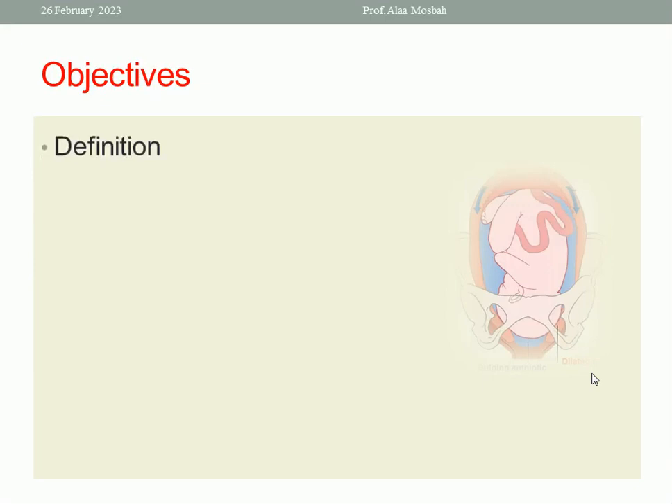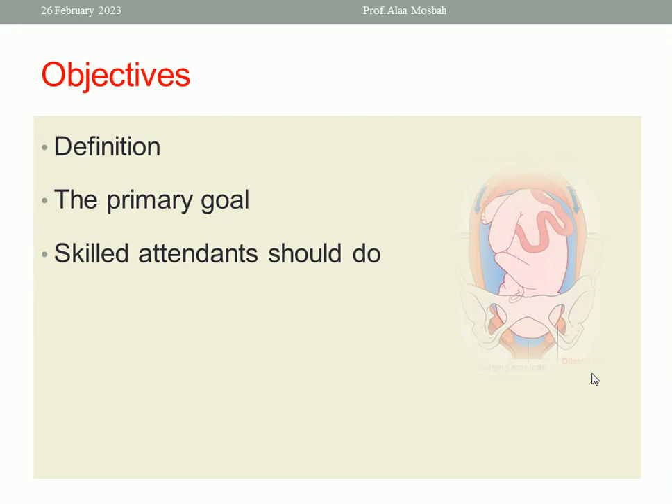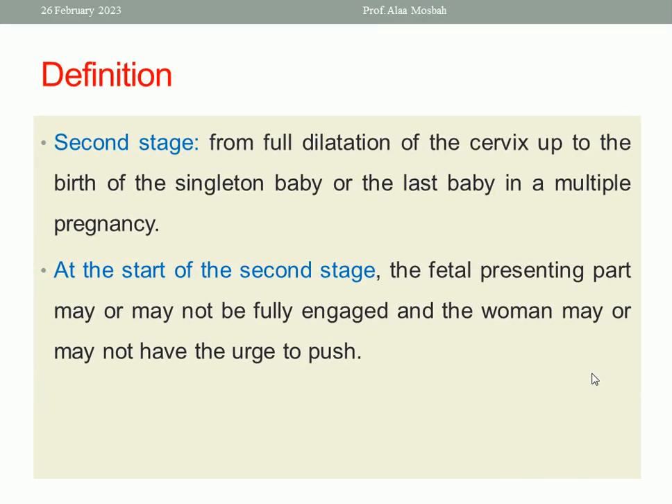What are the objectives? Definition of the second stage. The primary role of the attendant in the second stage. The skilled attendant — obstetrician or midwife — should know what is very important to do during the second stage of labor. So let us start with the definition. The second stage starts from full dilatation of the cervix up to complete delivery of the singleton baby, or the last baby in a multiple pregnancy.